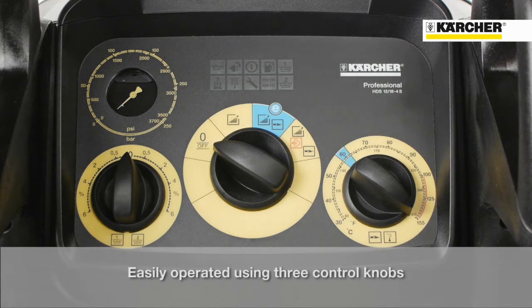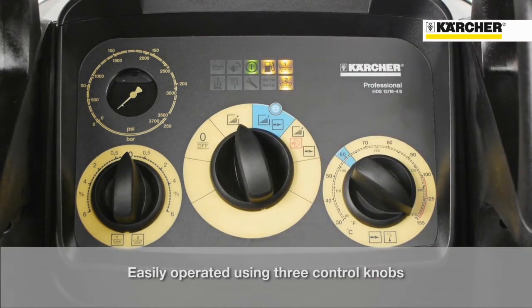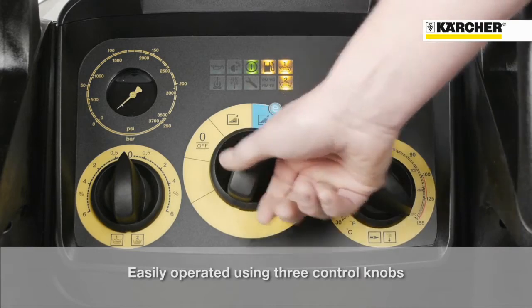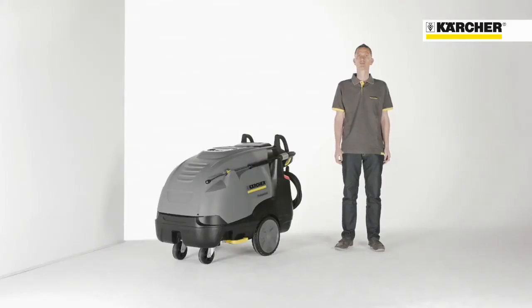On the first setting, the machine is switched off. On the second one, the machine is switched on and operates in cold water mode. If the user continues to the third position, the machine is running in eco-efficiency mode. Last but not least, on the fourth position, the machine is running with maximum temperature, which means 80 degrees with full water flow rate or up to 155 degrees in steam stage mode.